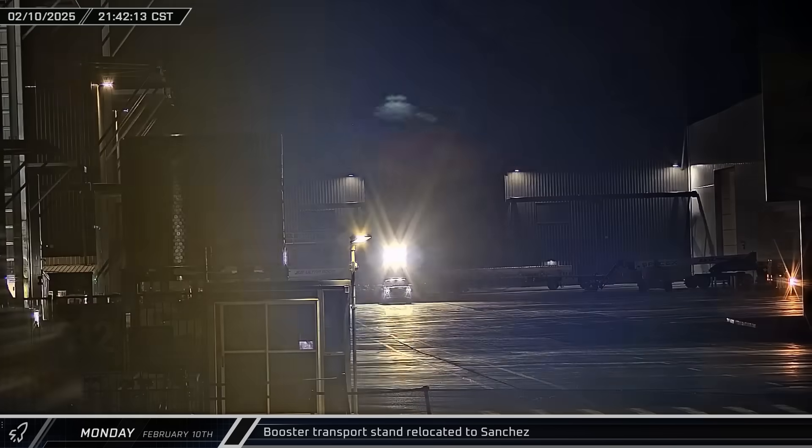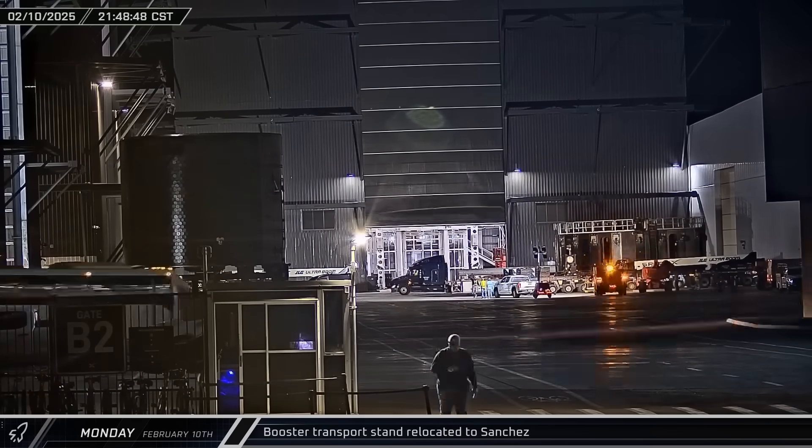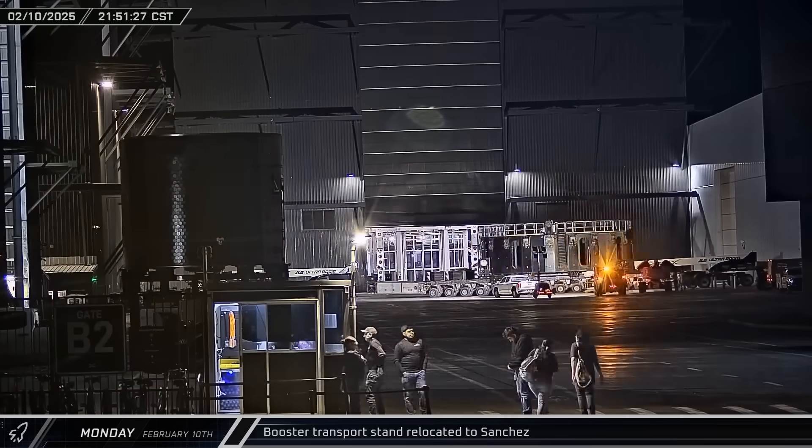That night, once Booster 15 had been transferred to one of the work stands in Mega Bay 1, its transport stand was brought out of the building and taken to the Sanchez site for storage.